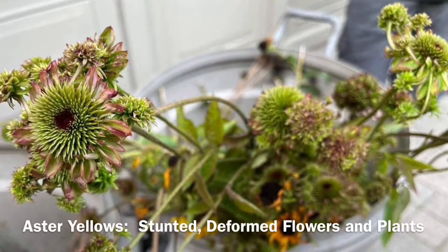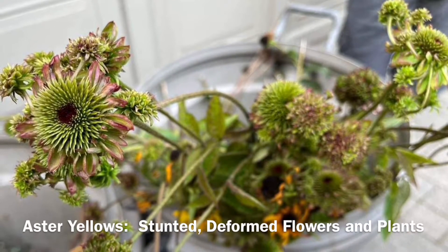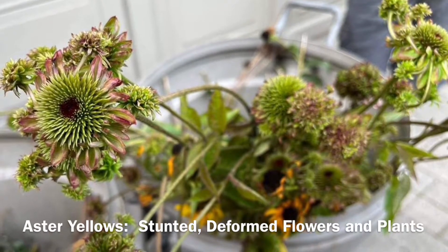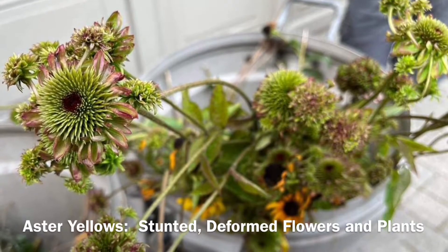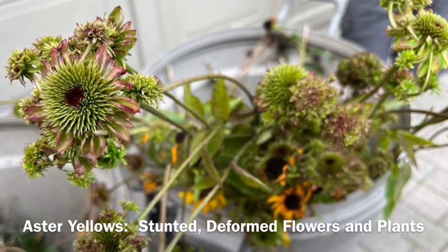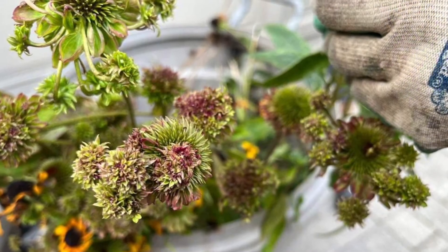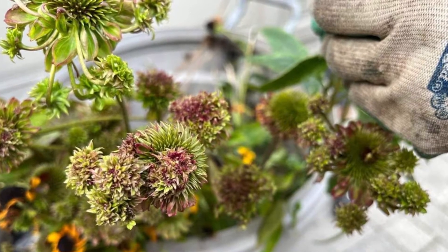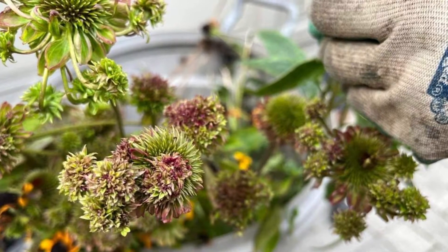Here are examples of aster yellows-affected plants that have already been removed. Aster yellows is caused by a bacteria which affects the plant's ability to conduct nutrients throughout the plant. It's spread from plant to plant by sucking insects, particularly leafhoppers. Symptoms of aster yellows include bizarrely deformed flowers, yellowing and greening of flower parts, curled foliage, and stunted growth.